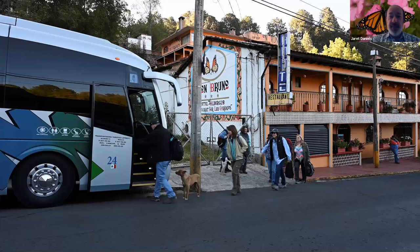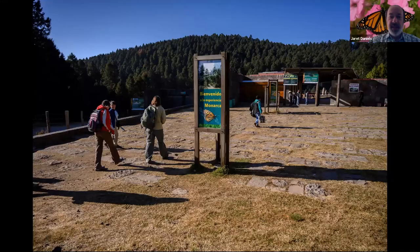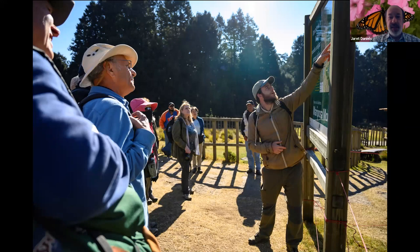The next morning we leave bright and early, board our air-conditioned and very comfortable motor coach, and make our way to one of the first colonies — the overwintering site of Sierra Chincua. As you can see here, there is a lot of great interpretation to take in, and we are greeted by one of our in-country guides, Daniel, who is a wonderful young man and knows a lot about the migration, the monarch, the town of Angangayo, and the overall culture of Mexico. He gives us an orientation about what we'll be doing and the right things and wrong things to do.